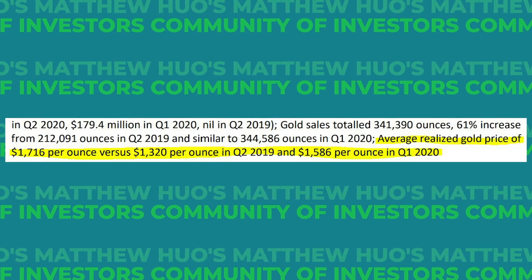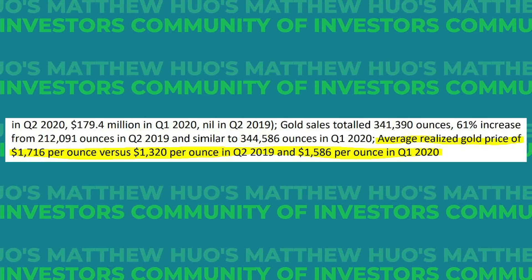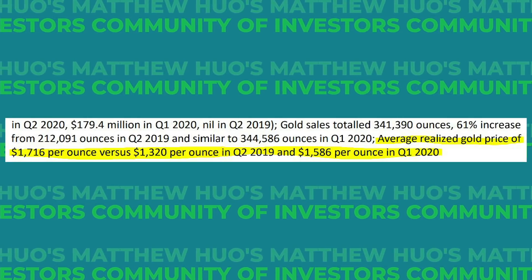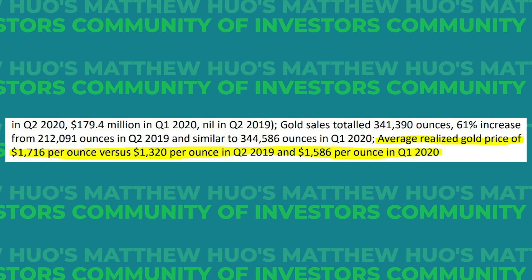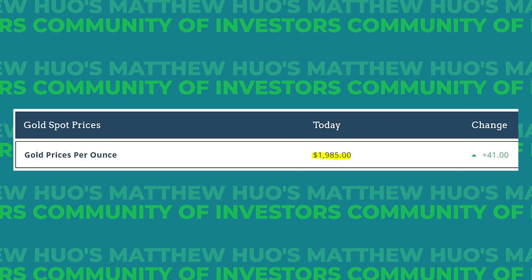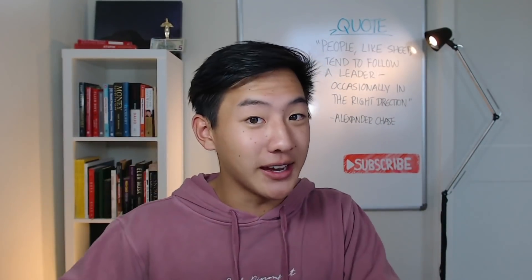The same goes for KL. The average realized gold price in Q2 was $1,716 per ounce, versus $1,320 a year ago and $1,586 last quarter. With gold prices even higher now, that 58% operating margin is only going to get higher. Of course KL could ramp up production, increasing operating costs — but they'd only do that if there's more gold to be found. Those increased profits mean more share buybacks and increased dividends, both of which are beneficial to share price appreciation.